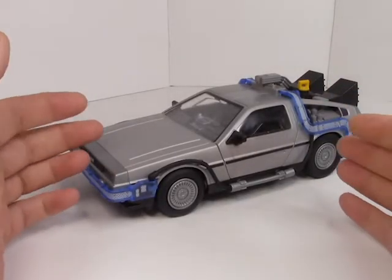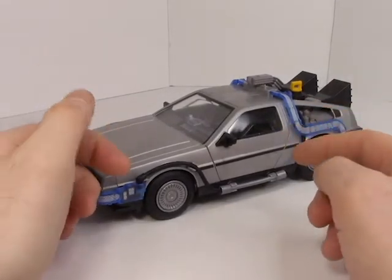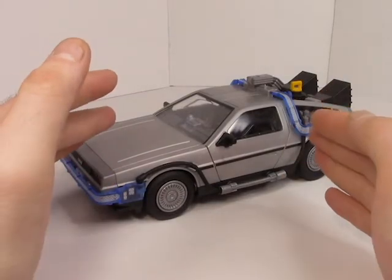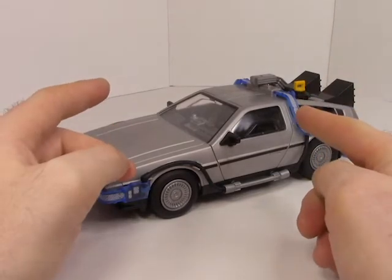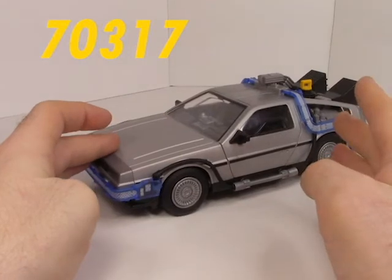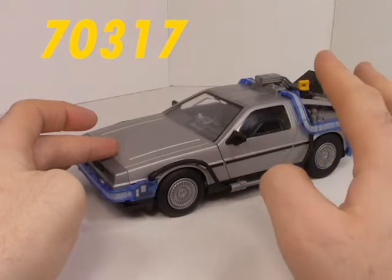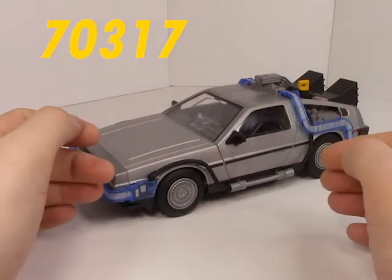Good morning, Playmobil fans. Welcome back to the future — ha, you see what I did there. Basically, 2020 was quite a dumpster fire of a year, and the only really good thing to come out of it was this set. This is set 70317, produced by Playmobil, and it has this sort of tenor quality — a high-quality toy at a kind of reasonable price. You get all these really cool features that come with a toy just because.